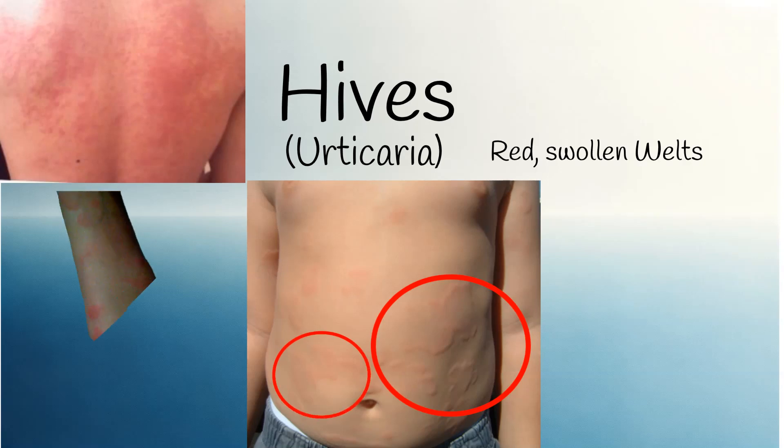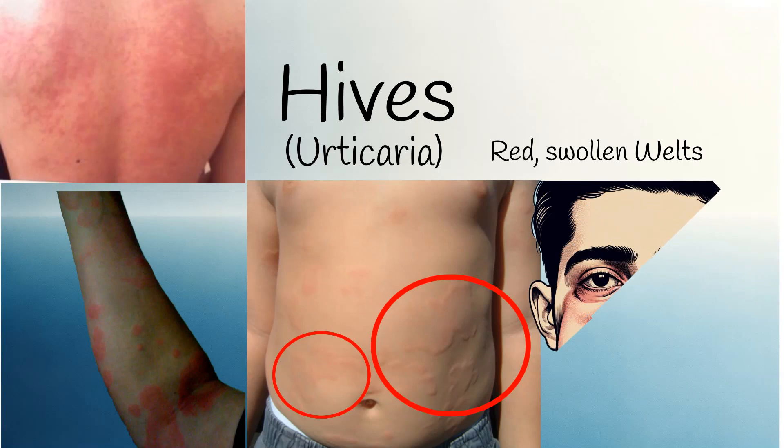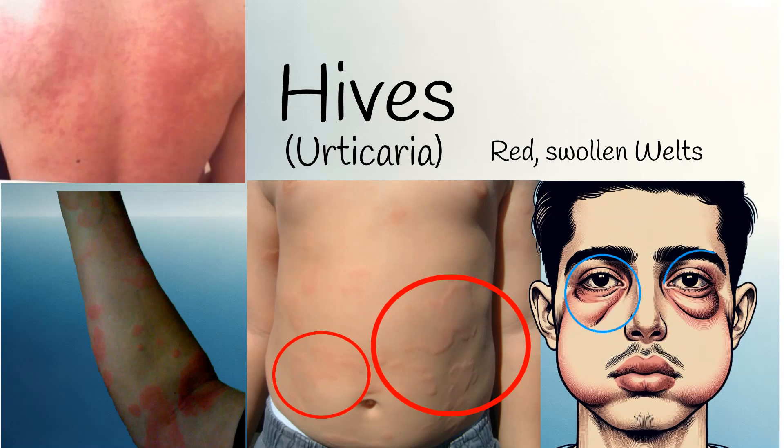Other symptoms include swelling of the lips and around the eyes. In severe cases, there may be difficulty breathing.